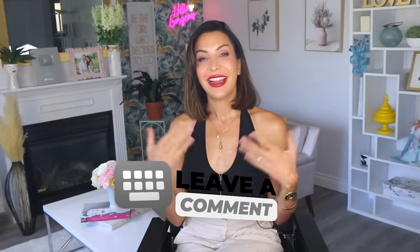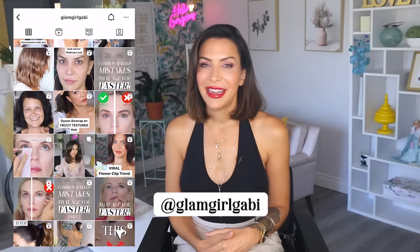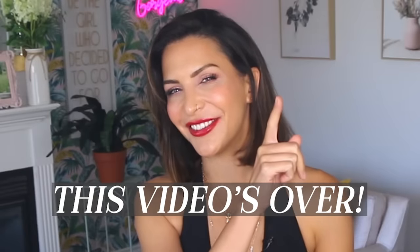Which trend is your favorite, and are you going to try any of them in the near future? Let me know in the comments section. If you do try a look and want to post it, tag me on Instagram at Glam Girl Gabby. It makes me really happy to see you guys get inspired by the channel. This video is over.